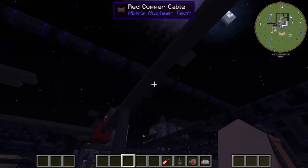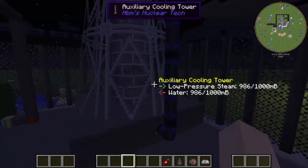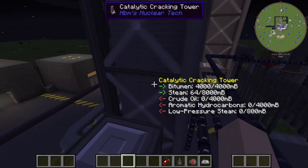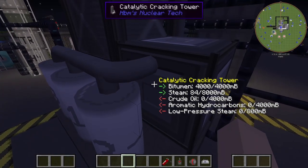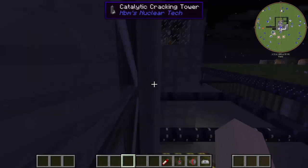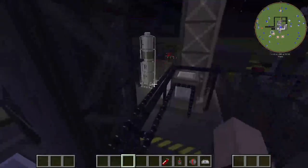Our low-pressure steam goes from our steam turbines and goes into our auxiliary cooling tower. Now we have our primary catalytic cracking tower. This refines our bitumen into crude oil, aromatic hydrocarbons, and low-pressure steam. That is also connected to our auxiliary cooling tower over here.